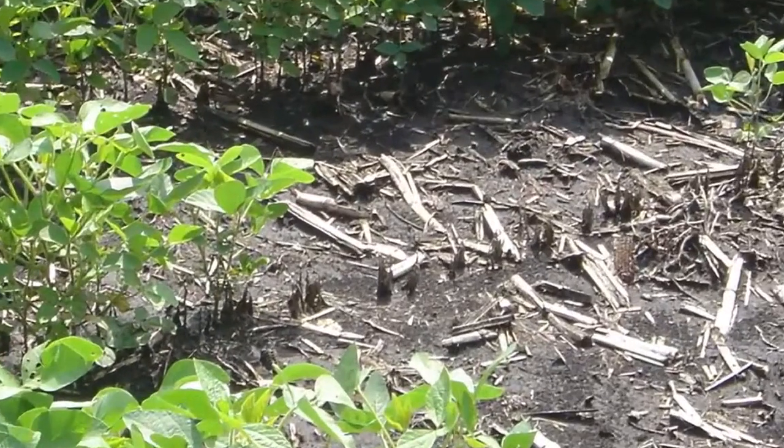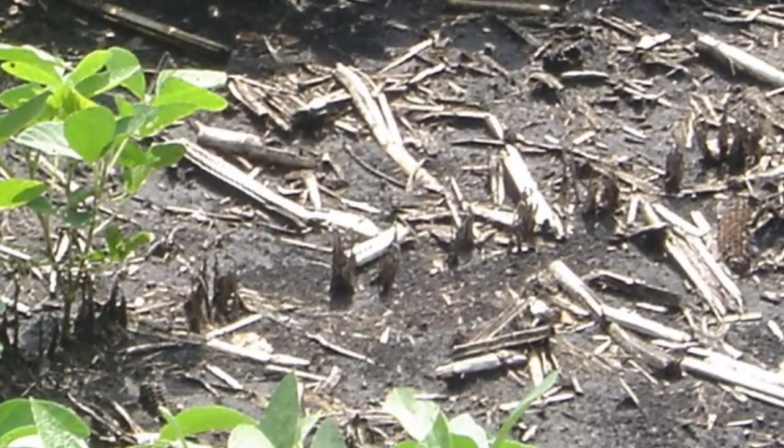Phytophthora soji is a water mold. It's similar to a fungus, but it's not a fungus. And the soybeans have a nice defense mechanism against this organism.